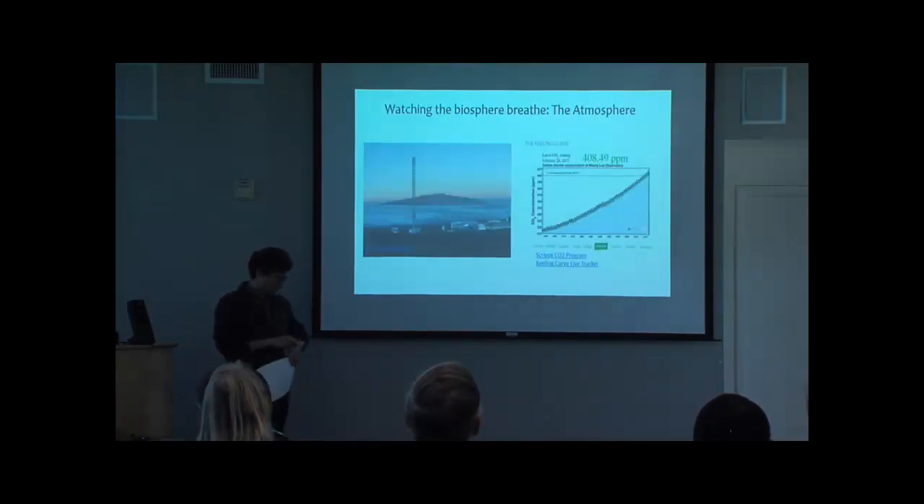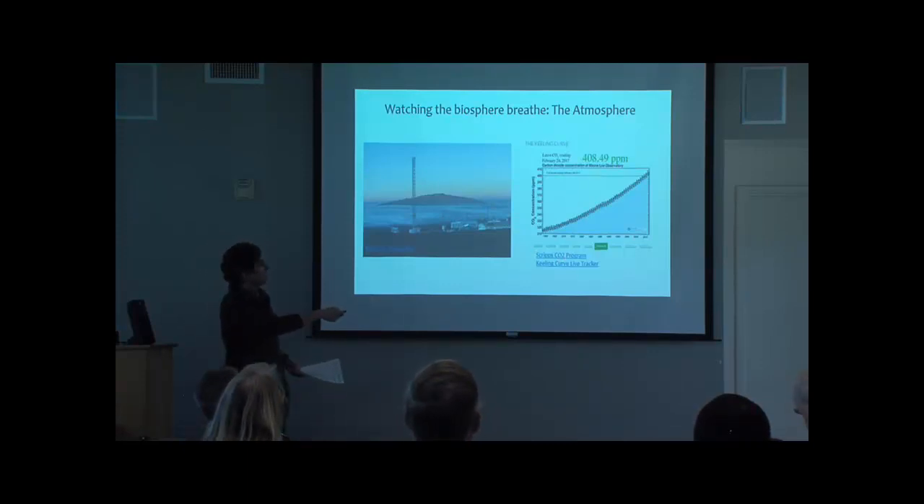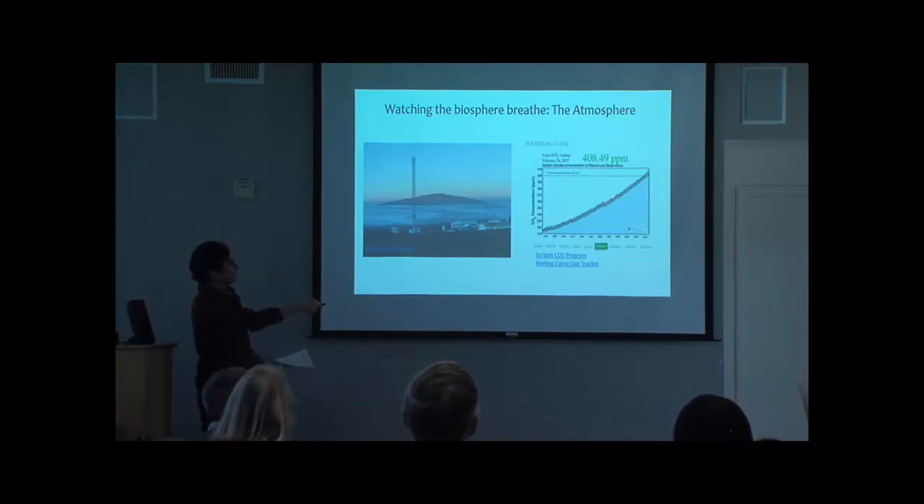Some of the first ways we've watched the biosphere function is by looking at carbon dioxide in the atmosphere. You too can go to the Scripps CO2 program's website, and that's where we are today. All these small oscillating wiggles are largely the terrestrial biosphere breathing in and out, exchanging CO2 and affecting the concentration on annual timescales. So the first way we've watched the biosphere breathe is by looking at the atmosphere.